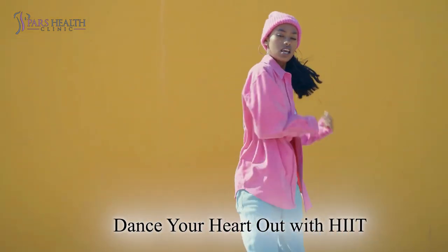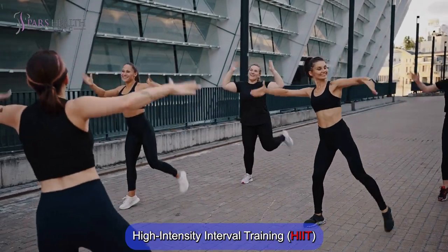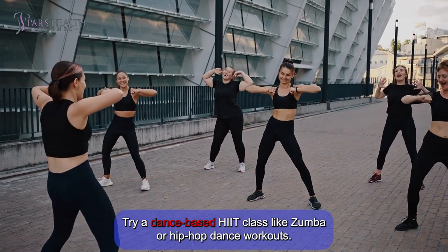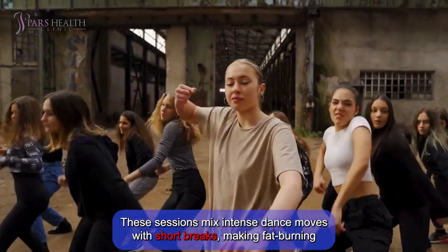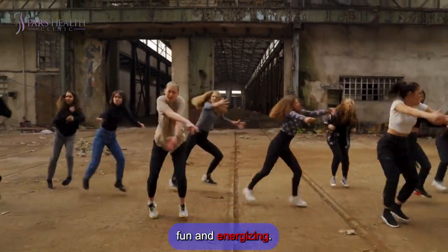Number 1: Dance your heart out with HIIT. High-intensity interval training or HIIT doesn't have to be all burpees and sprints. Try a dance-based HIIT class like Zumba or hip-hop dance workouts. These sessions mix intense dance moves with short breaks, making fat-burning fun and energizing.